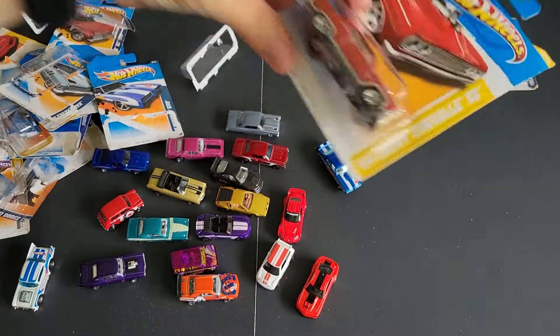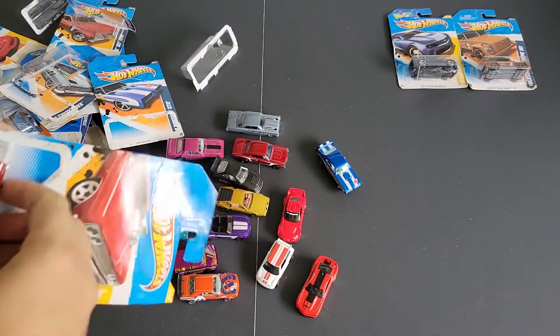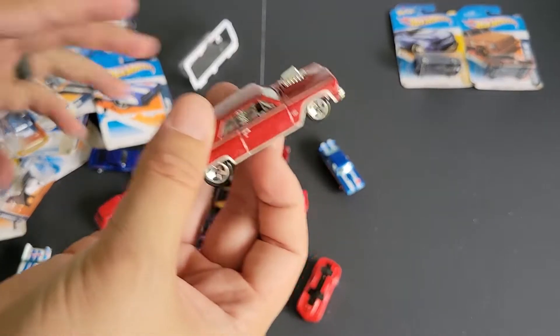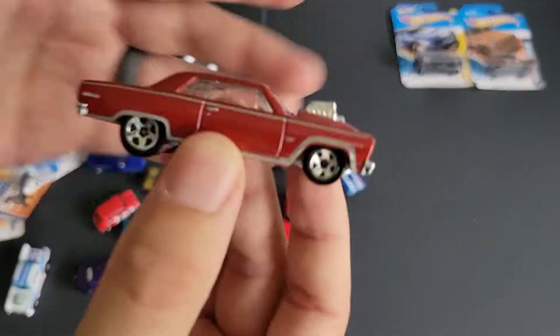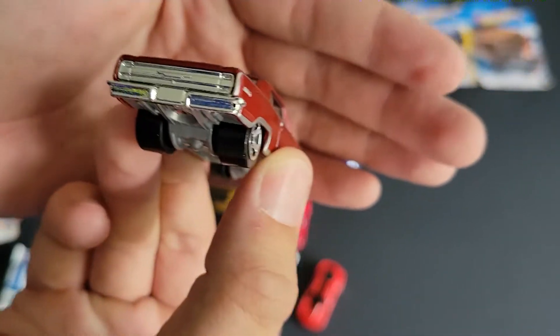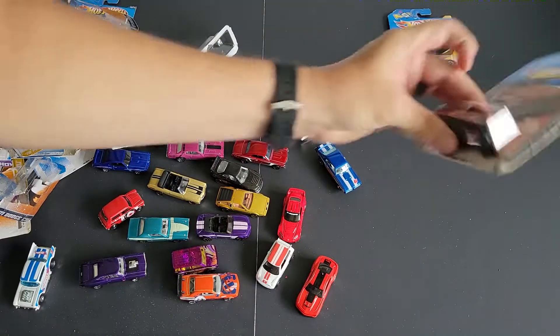Let's go ahead and open up the 64 Chevelle SS. I like the blower up top. This one came out not too long ago — it was green with orange flames, and it's just a really neat car. I like the blower up top, the supercharger. This one's got chrome interior, nice beefy back tires. That's the way to have them on a muscle car.